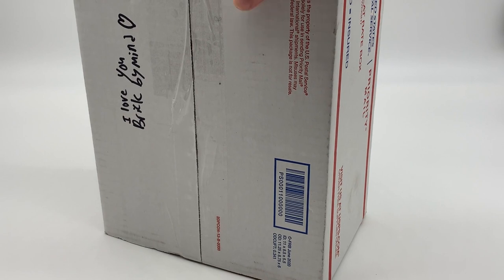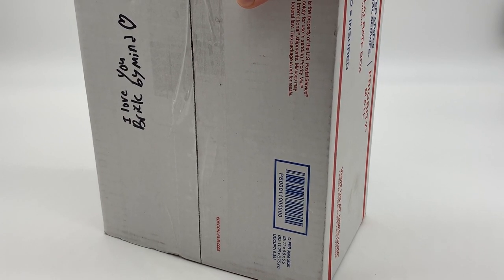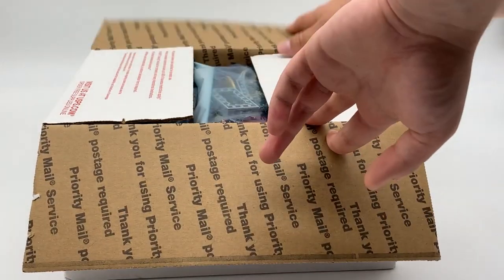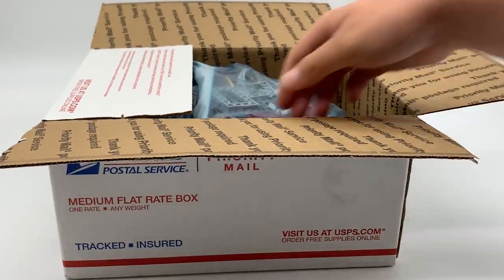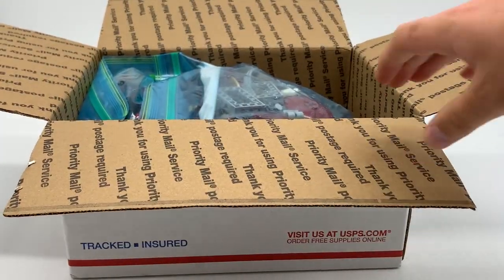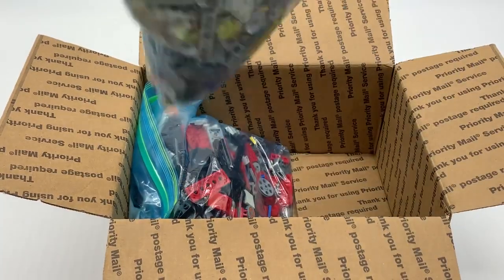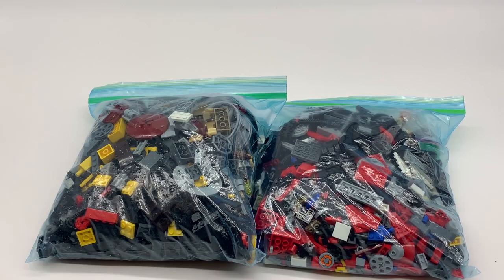I'd like to point out that it says 'I love you bricks my mind' on the bottom of the box. Thanks, Matthew — love you too, buddy. All right, let's open it up. So you can see right there, I got two big old bags of Lego in there. As you can see right in front of you, there are two huge bags of parts.